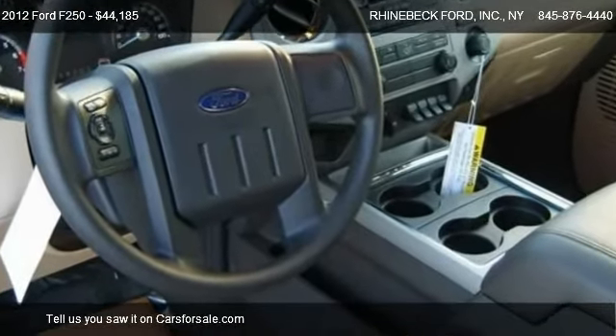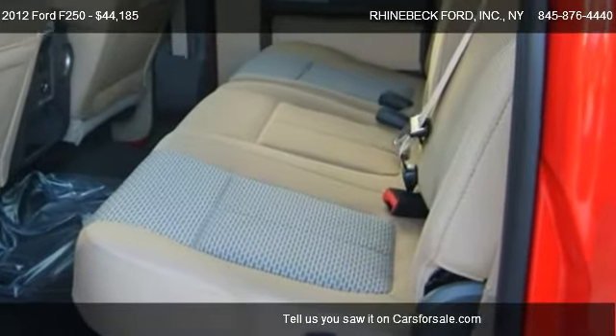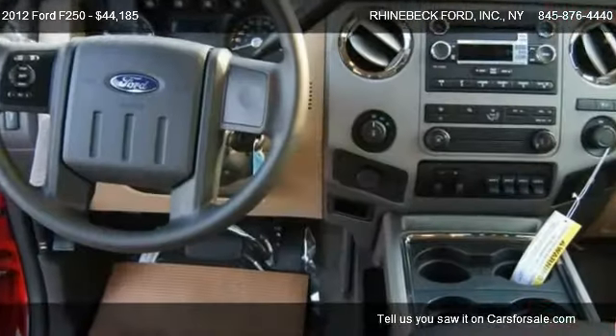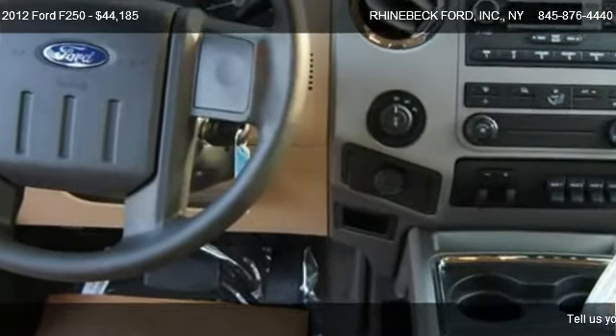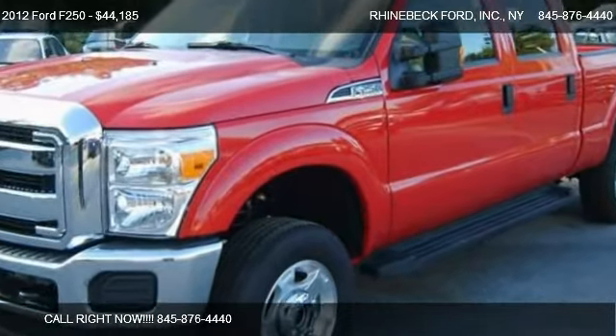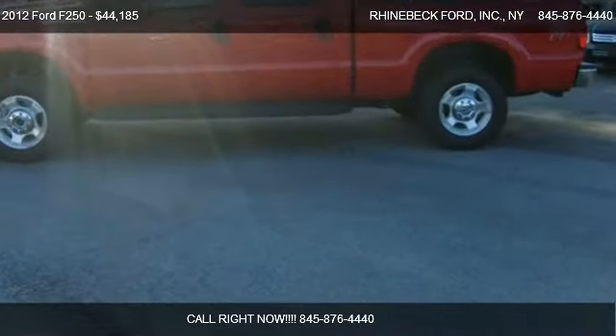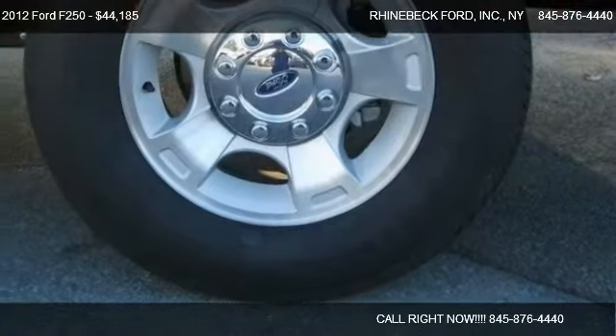Call us at 845-876-4440 or stop by our lot. Find us at 3667 Route 9G in Rhinebeck, New York, on our website, or check us out on carsforsale.com.